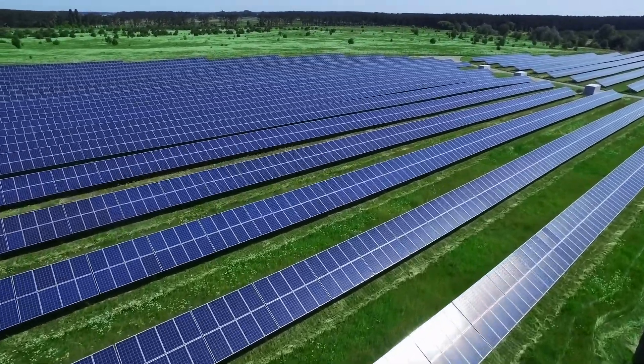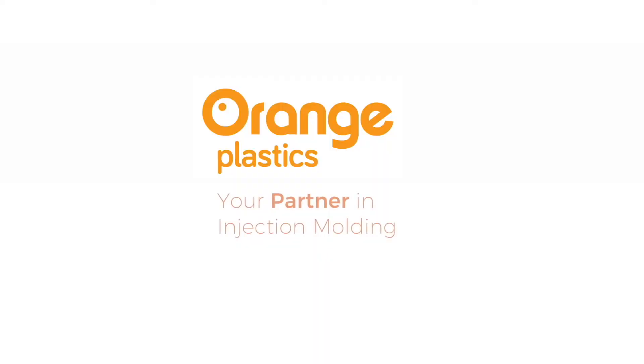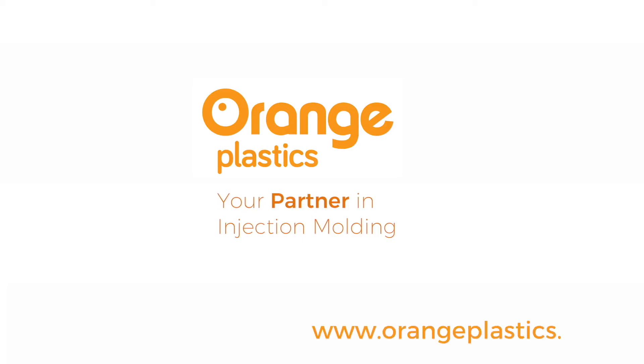Orange Plastics Academy is brought to you by Orange Plastics, your partner in injection molding. Want to learn more about plastic and injection molding? Subscribe to this channel or visit www.orangeplastics.com.